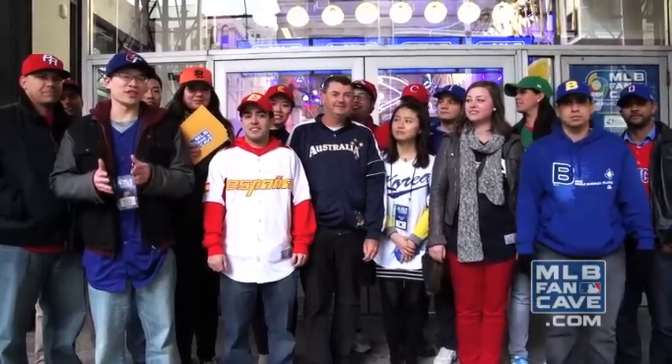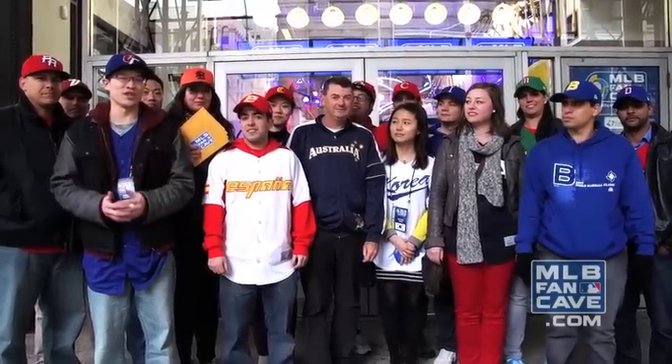Hi, we're the World Baseball Classic Superfans and we're here at the MLB Fan Cave in New York City, and we'll be watching every single game of the World Baseball Classic. Today we are taking the DiscoverAmerica.com Photo Challenge. We will be visiting some major Big Apple landmarks, and at each one we will create a unique photo dictated by what is in these envelopes.